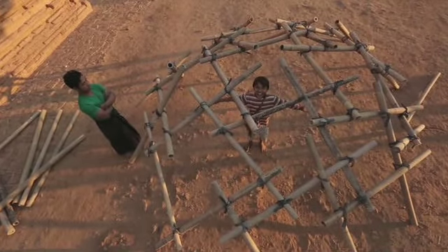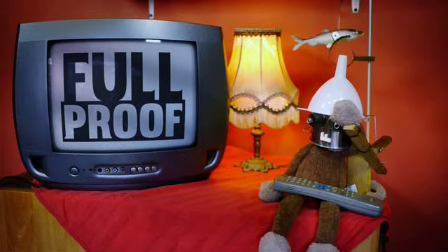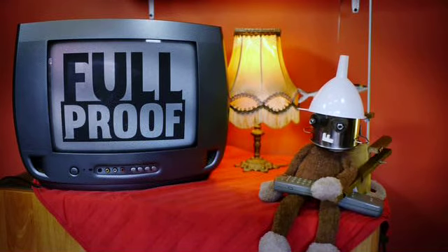We krijgen hem niet bovenop de muren, maar als ik er een paar lappen overheen gooi, heb ik mijn eigen souvenirwinkel. Wauw, wauw, wauw.